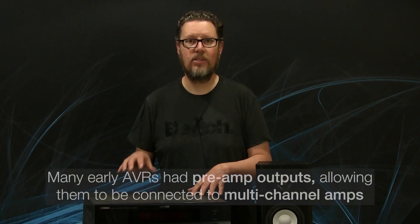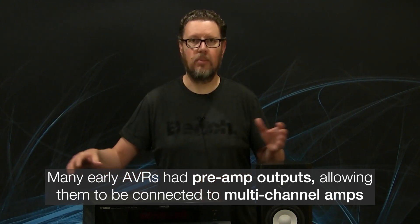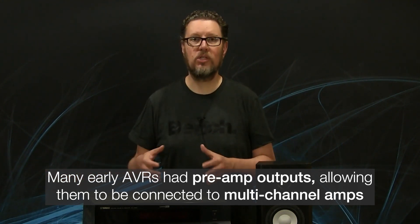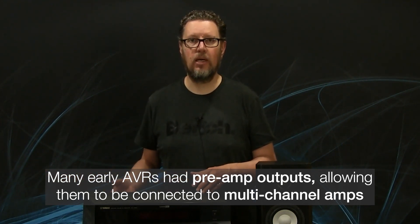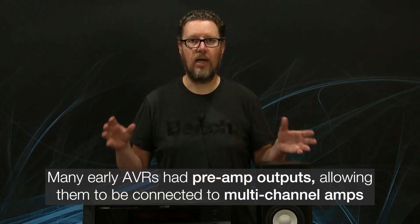Another important thing is that most AVRs in the earliest days had dedicated so-called pre-outs, or pre-amplifier outputs. So you didn't have to buy the biggest receiver to get the highest power ratings — you could just connect a multi-channel high-power amplifier to your AVR and that was it.